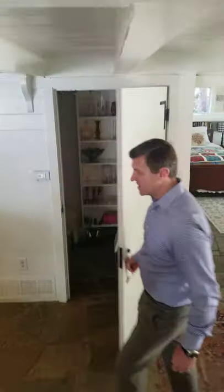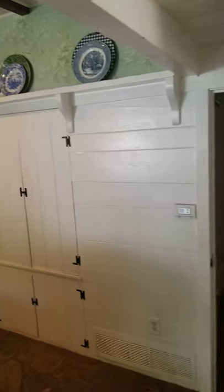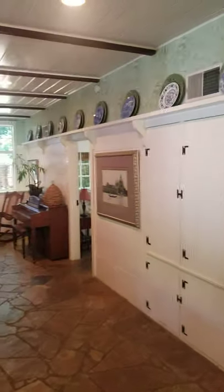There's lots of storage throughout the house — closets everywhere with tons of hidden spots for linens, clothing, seasonal items, and decorations.